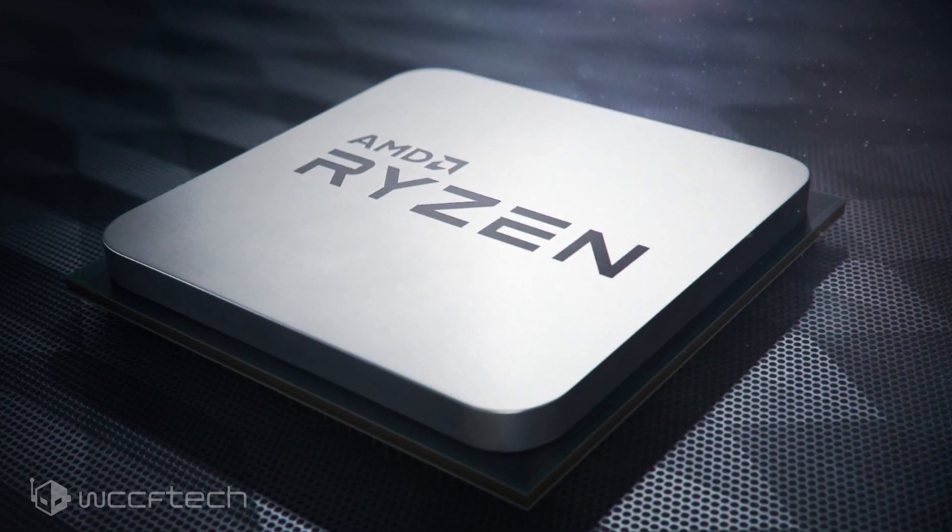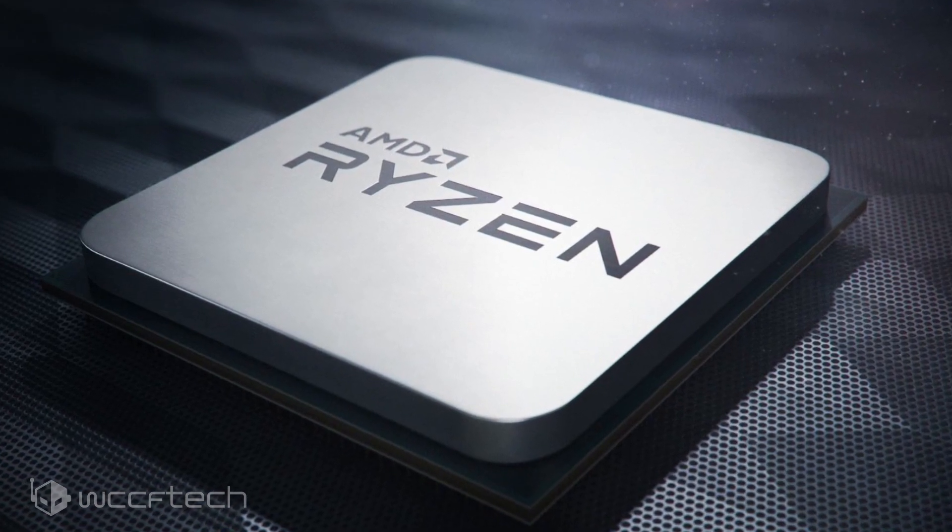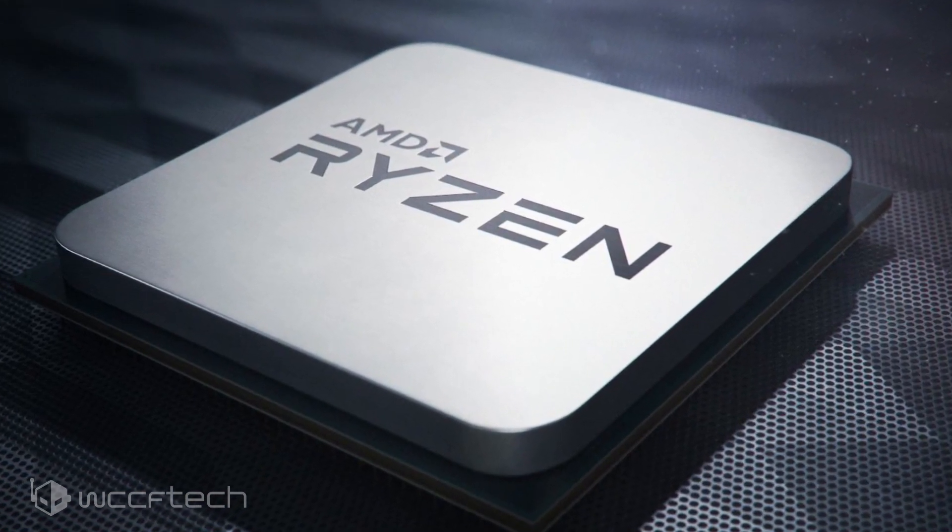Unless Intel offers major price changes with its 10th Gen Core i3 lineup, AMD looks set to lead this segment. For more on this and other news, follow the link in the description and make sure you're subscribed and hit the notification bell so we don't miss you in the next one.